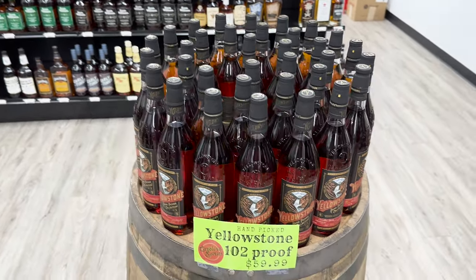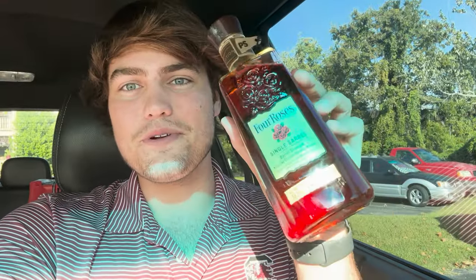Overall great haul today. Super excited about the single barrel barrel proof with the South Carolina selected recipe — OESF 10-year, 10-month — for $75. A little Sazerac Rye for $25 — if you can get this anywhere under $30, I think it's a good rye to have on the shelf for any occasion. And I picked up this thing just as a gag gift for a buddy.